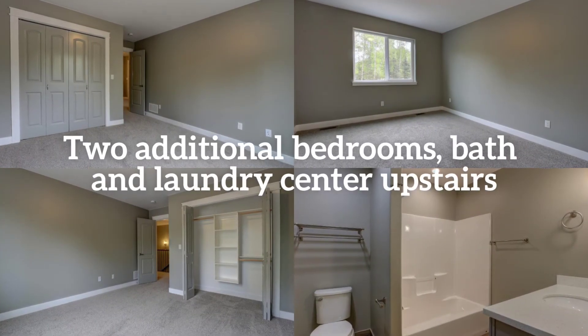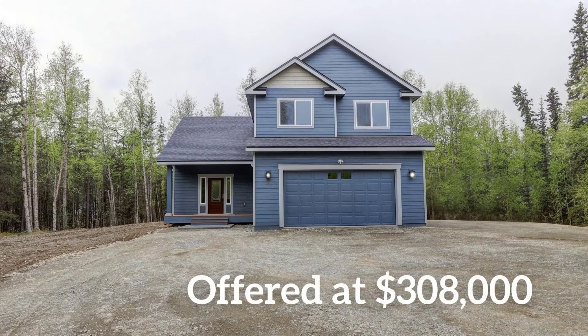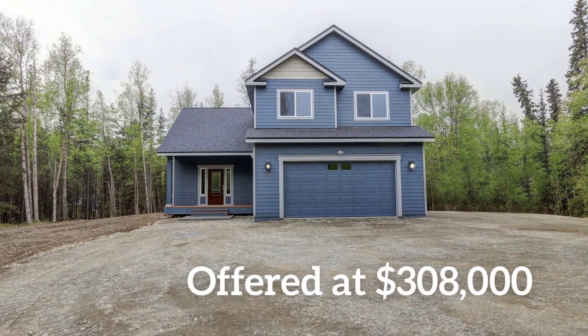Two additional bedrooms, a full bathroom, and the laundry center are also located upstairs. Offered at just $308,000.